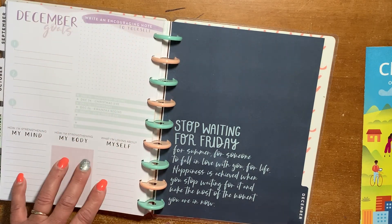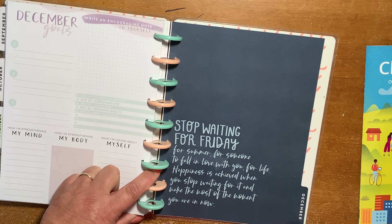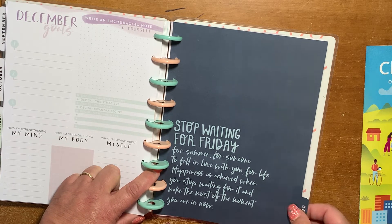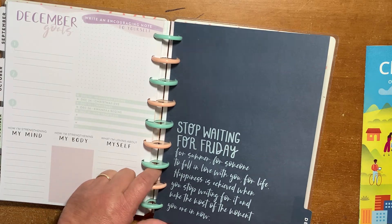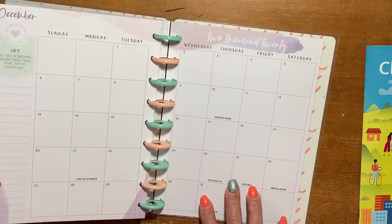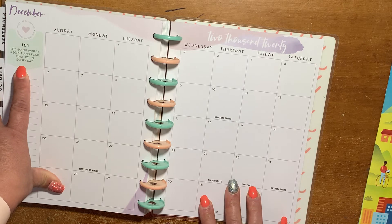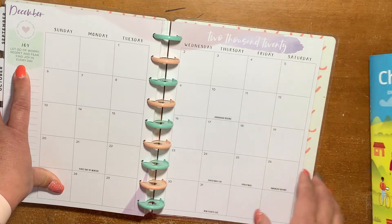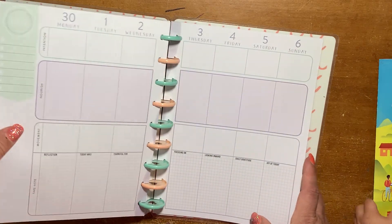December goes back to the purple. The quote says: "Stop waiting for Friday, for summer, for someone to fall in love with you, and for life. Happiness is achieved when you stop waiting for it and make the most of the moment you are in right now." The word is "joy" — let go of worry, regret, and fear, and find joy in every day. I am so going to love this planner.